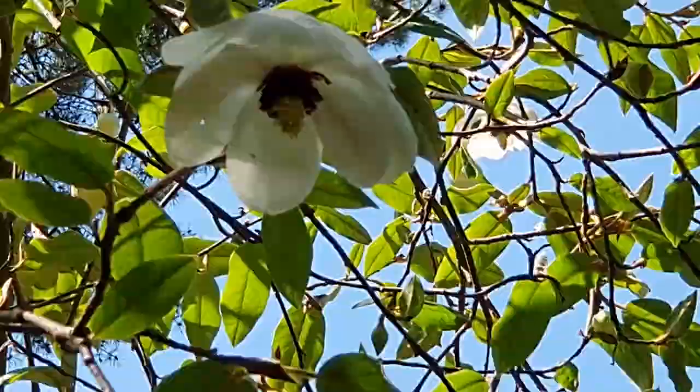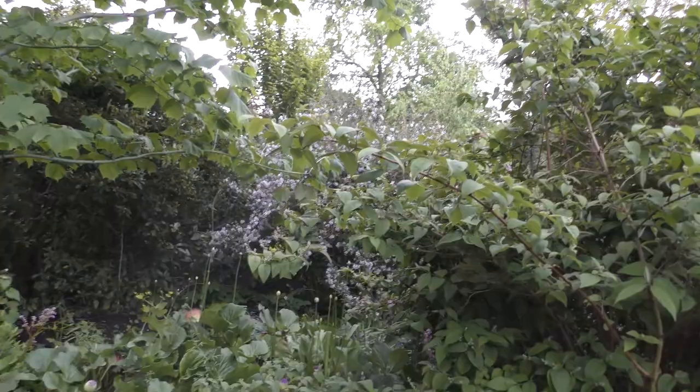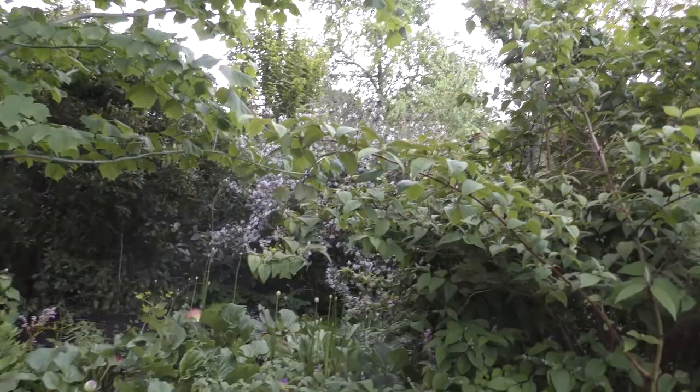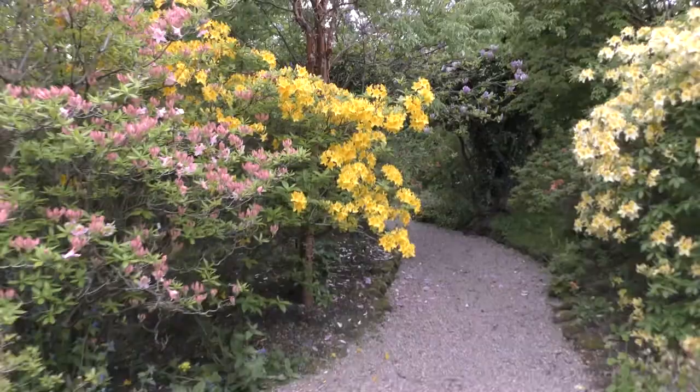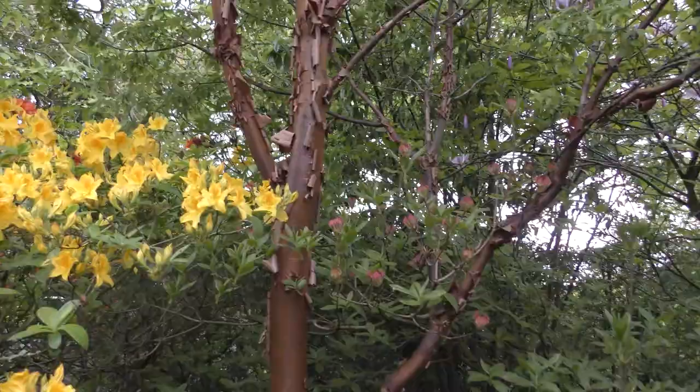There's Acer tegmentosum and what looks like a nice corylopsis in the background. Behind the Azalea mollis type we've got the lovely Acer griseum, the paperbark maple. Look at that beautiful bark peeling off — great winter colour, fabulous.